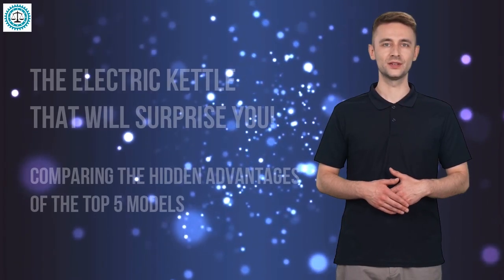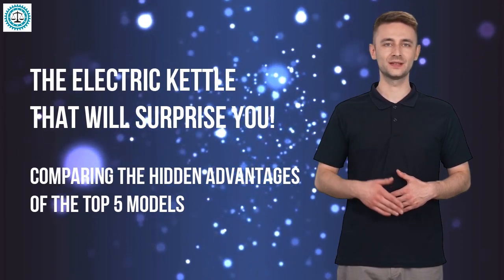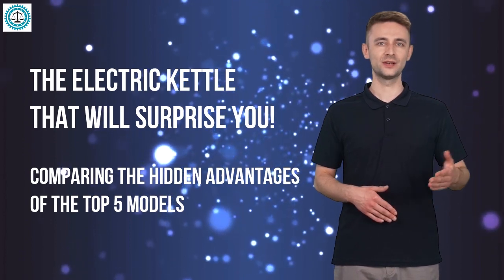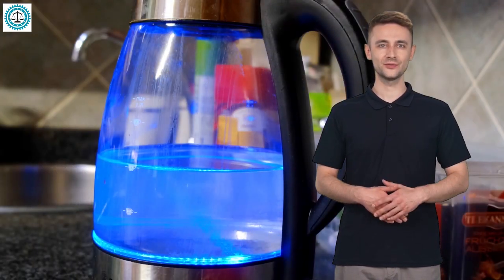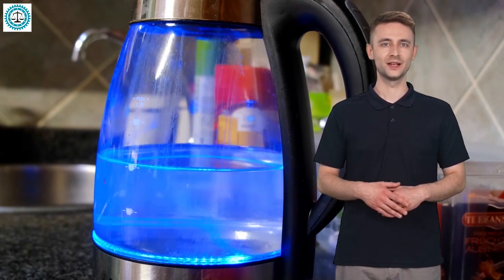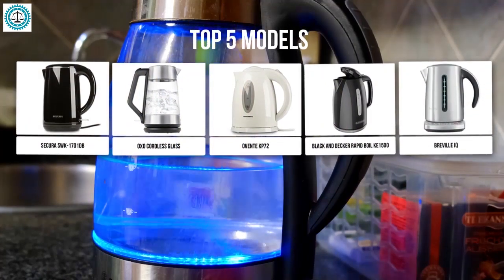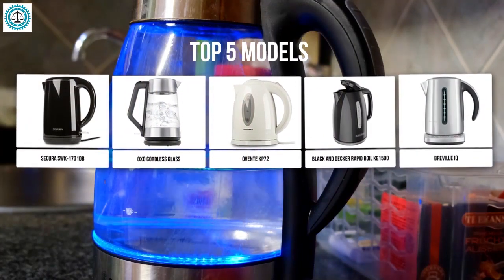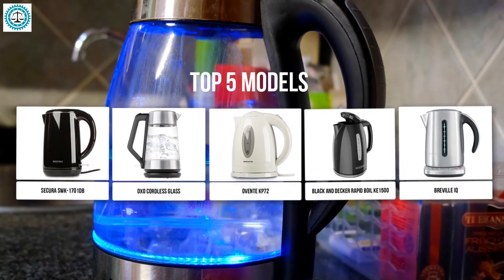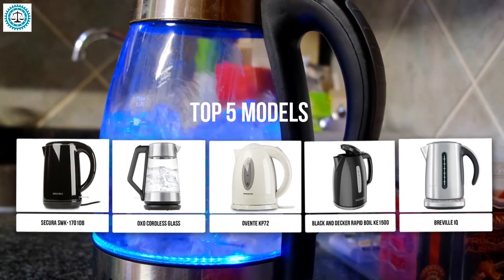Welcome to the Comparator channel. Today we'll dive into a world where speed, style, and safety meet in the kitchen. If you're considering which kettle to choose to make every morning especially enjoyable, this review is for you. We'll compare five unique kettle models that have already gained recognition in the market: Secura SWK-1701, OXO Cordless Glass, Ovente KP72, Black and Decker Rapid Boil KE1500, and Breville IQ.